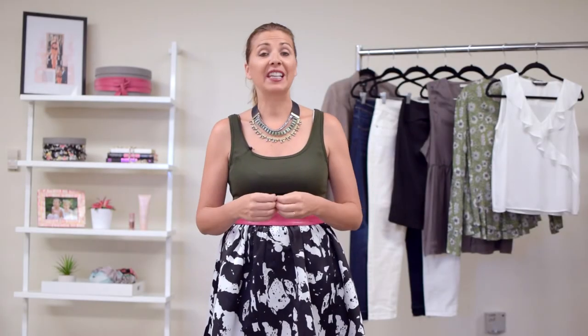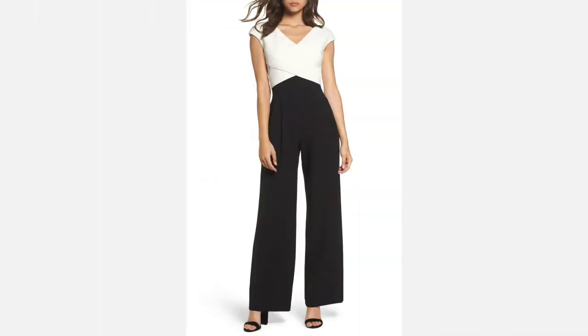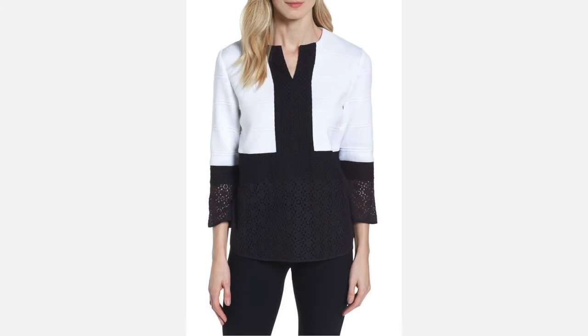For tip number seven: use color blocking. The best way to use color to camouflage and highlight figure areas is to use contrast. My fitness instructor does this — she has a beautiful pear shaped body and she wears tops that contrast. She uses white on top, then it cuts with a color block and black on the bottom. Very figure flattering.